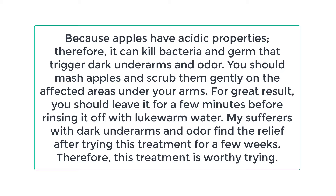Because apples have acidic properties, they can kill bacteria and germs that trigger dark underarms and odor. You should mash apples and scrub them gently on the affected areas under your arms. For great results, leave it for a few minutes before rinsing it off with lukewarm water. Many who suffer with dark underarms and odor find relief after trying this treatment for a few weeks, so this treatment is worthy of trying.